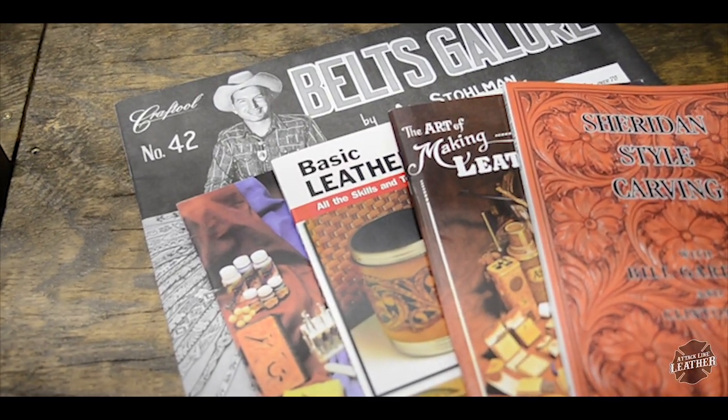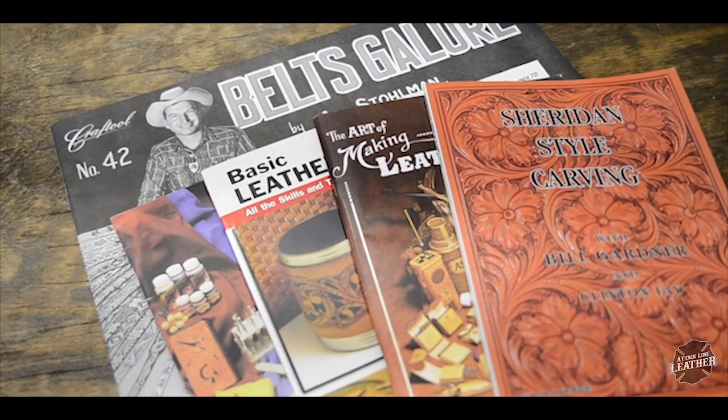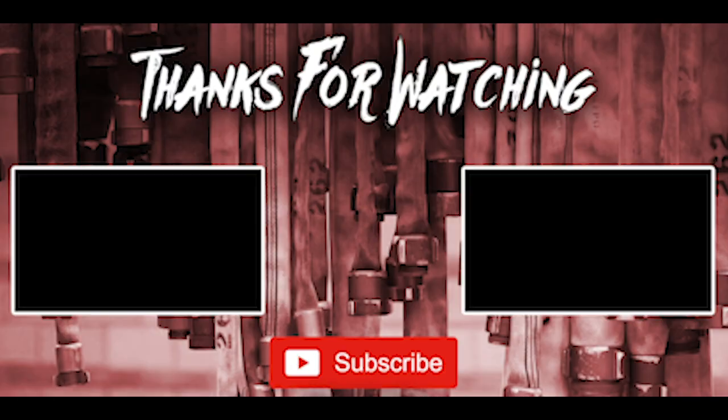You can find most of these books at Tandy Leather, Hobby Lobby, or Amazon. If you already have one of these books, let me know why you like it down in the comments. Once again, thank you all so much for watching and as always, y'all have a great day.